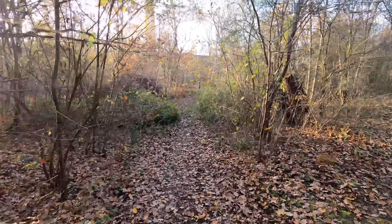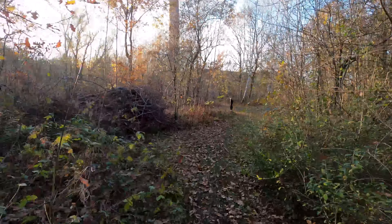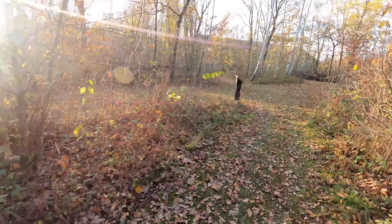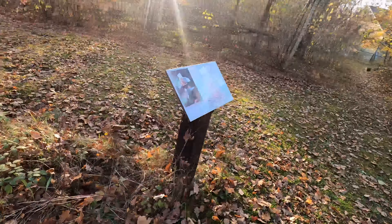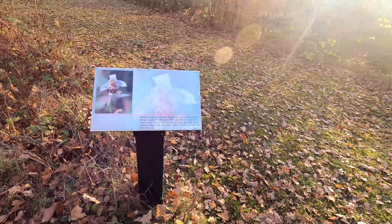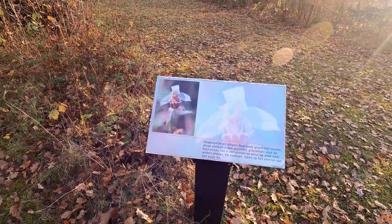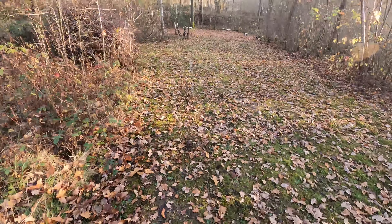During daytime this is a nice route to walk; at night, not so much. Let's see what it says here — it's about some plants and flowers that grew here or are still growing here.